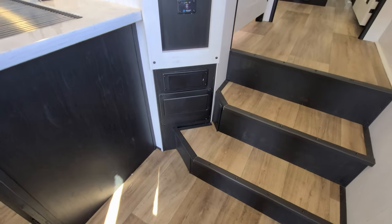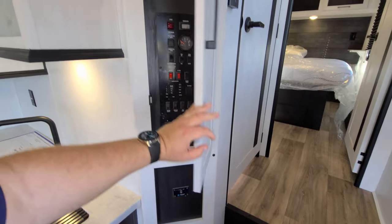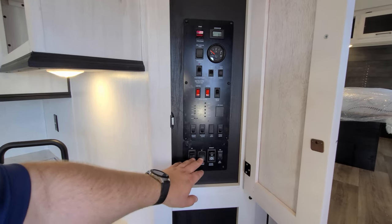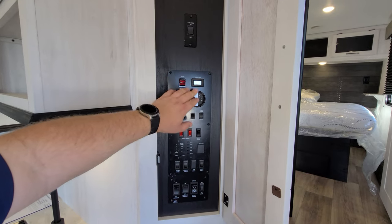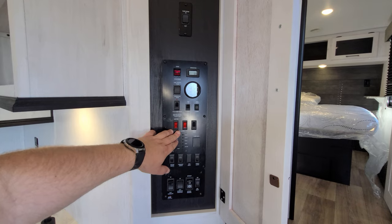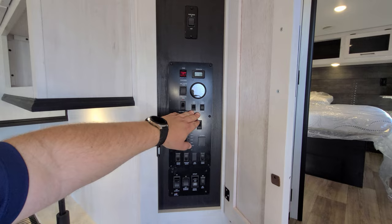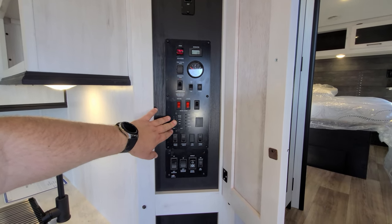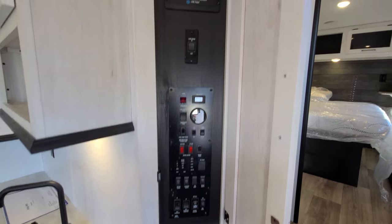There's an electric box with the breakers and fuses. We have an inverter button, and going up behind this little door we have some of our control center — slide-out buttons, a fuel gauge, hour meter for your generator, electric and gas water heater buttons, water pump, the vent fan above the kitchen to open and close it, and your monitor panels for your holding tanks. All your light switches and controls are right here in one little control area.